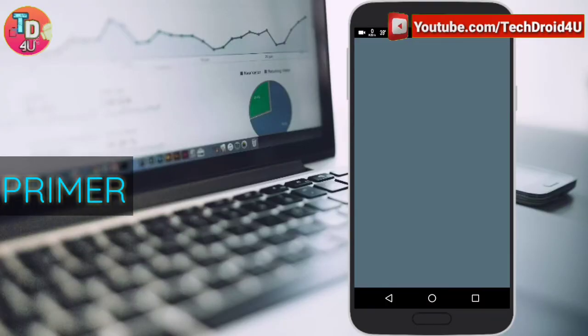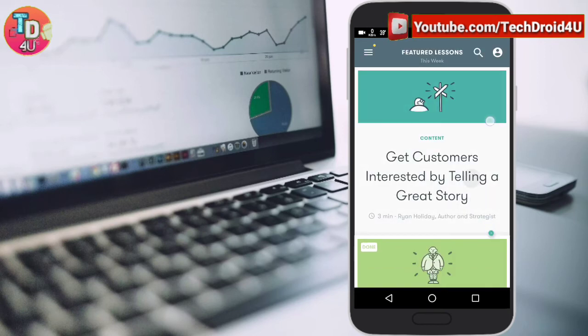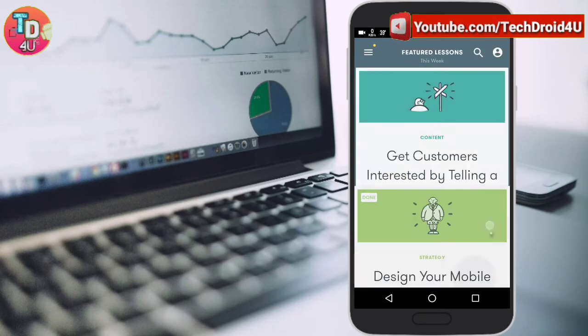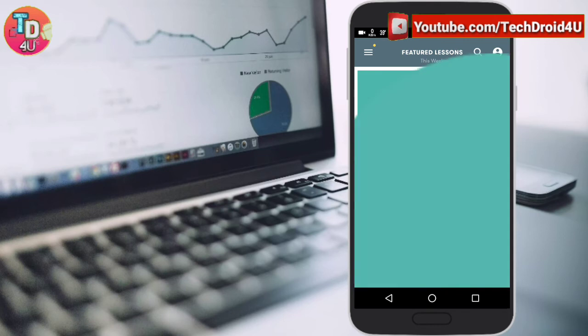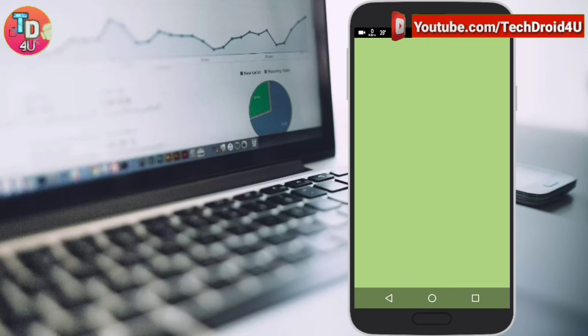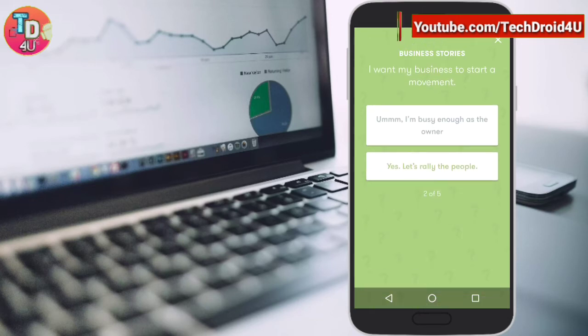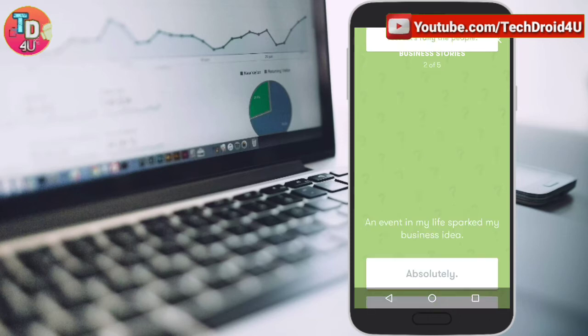The next app is Google Primer. Primer is a fast, easy way to learn new marketing skills. It gives you bite-sized lessons to do wherever you have 5 minutes free. Interactive activities will help you learn concepts quickly, and you can put your new knowledge to use right away with personalized in-app next tips that are automatically saved for you.